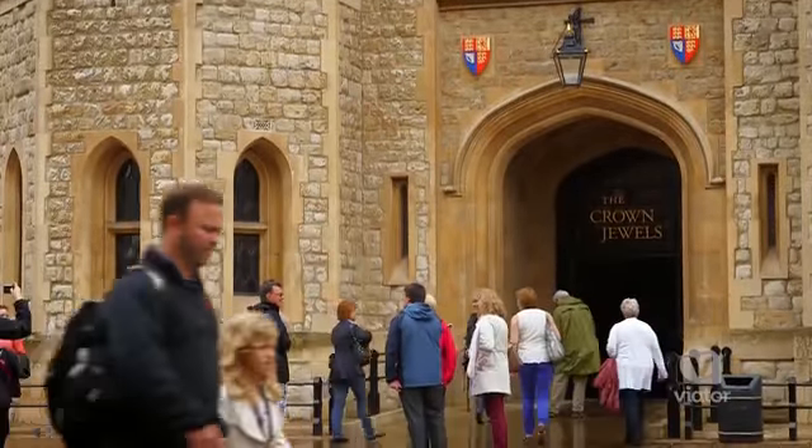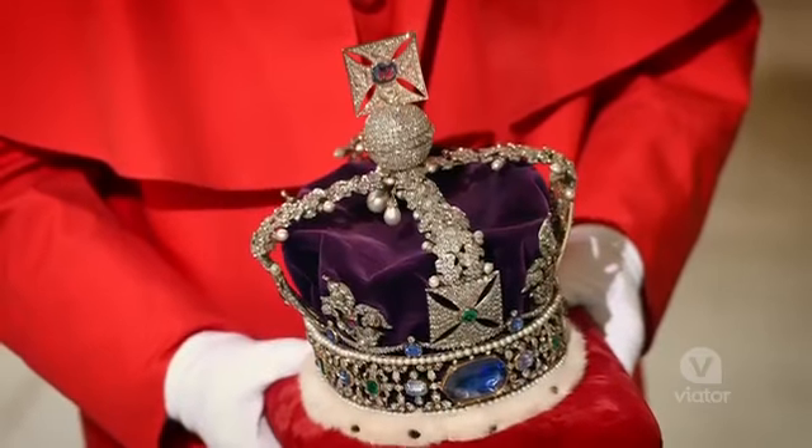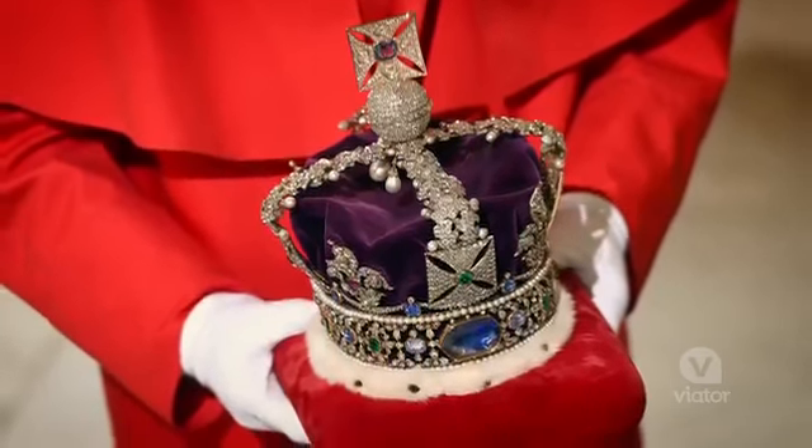Easily the most magnificent thing here at the Tower of London, and maybe in all of London, is the Crown Jewels. We're going to head in and see that, but no cameras allowed.